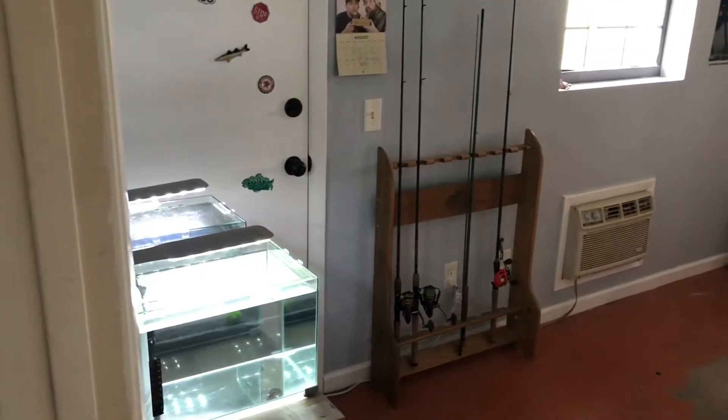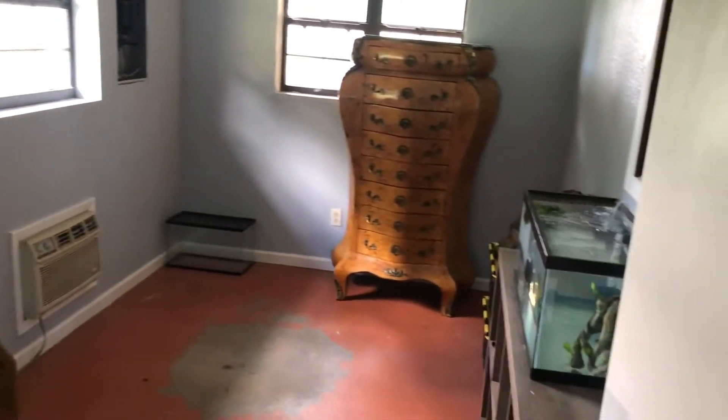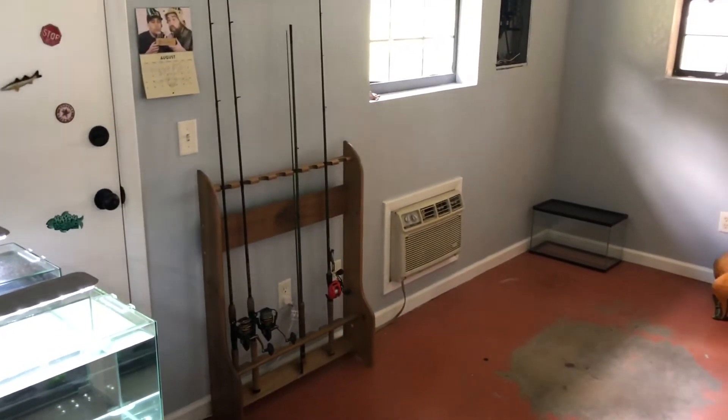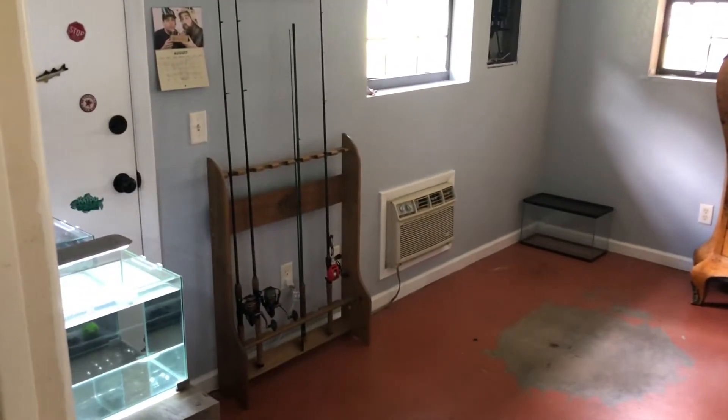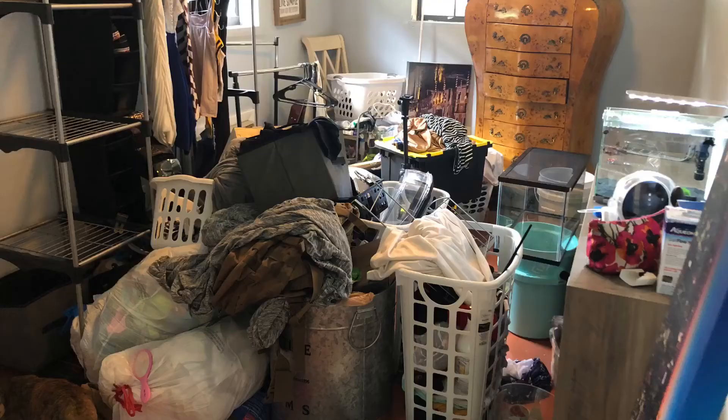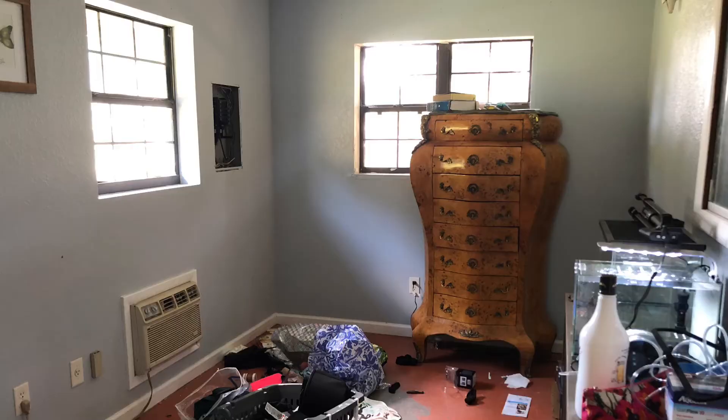Alright guys, so this is the official Aquaman fish room right here. As you can see, it is nowhere near being done — there's still a lot of changes I'm going to be making, but this is how it looks so far. I want to show you guys the before pictures so you can see the difference. Alright, so as you guys just saw, this room was a mess.